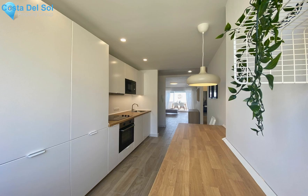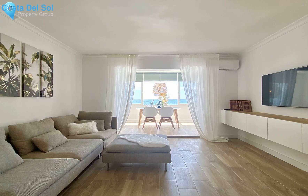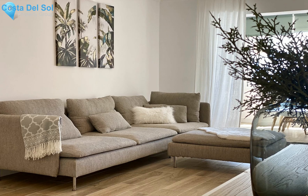Top-floor apartment. Calahonda, Costa del Sol. 3 bedrooms, 2 bathrooms. Built area: 114 square meters.